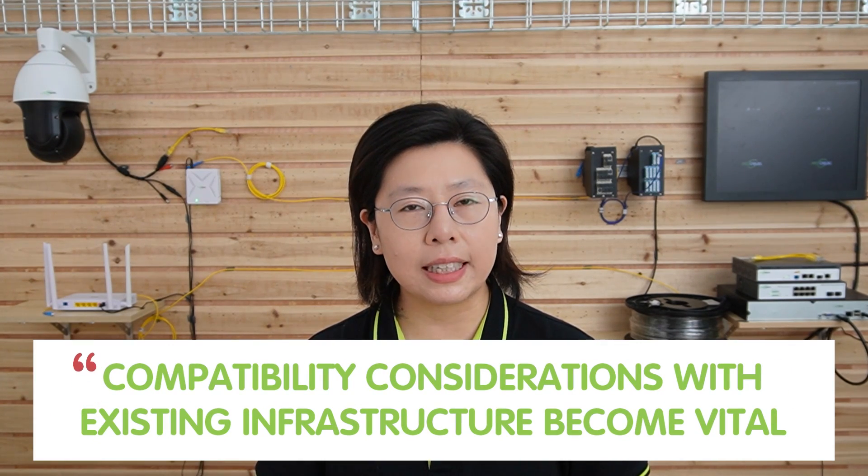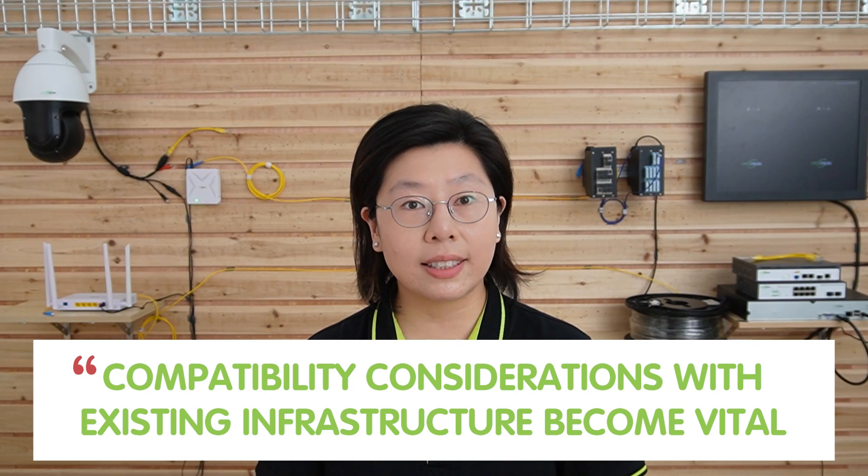Selecting high-quality PON equipment tailored for SMBs ensures reliable and efficient connectivity. Compatibility considerations with existing infrastructure are vital, ensuring seamless integration and minimizing disruption during PON deployment. By carefully evaluating and selecting these components, SMBs can establish a robust PON network that meets their connectivity needs.